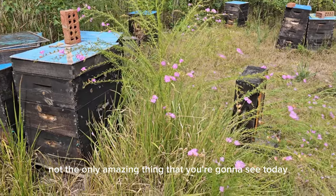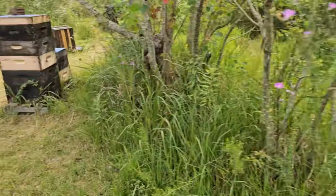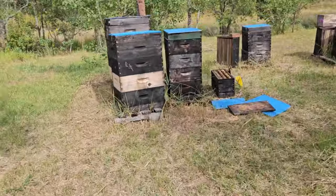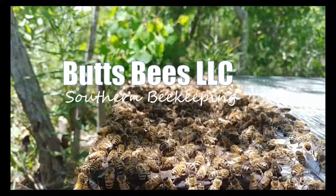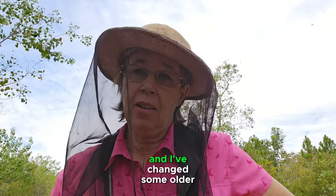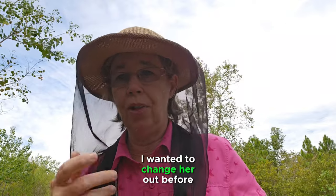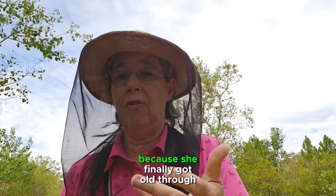The wildflower bloom is not the only amazing thing you're going to see today. I'm into October and I've changed some older queens for 2023 queens. I came across a hive that had a 2021 queen — I wanted to change her out before spring breaks, because her big hive can't be sustained if she finally gets old through the winter.